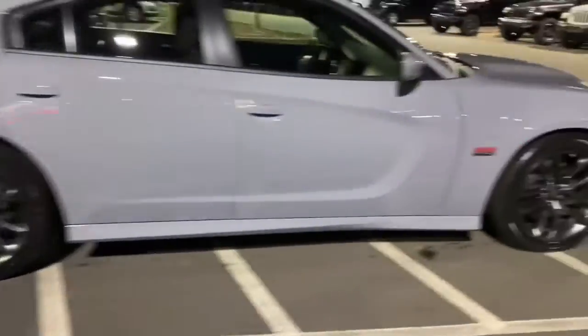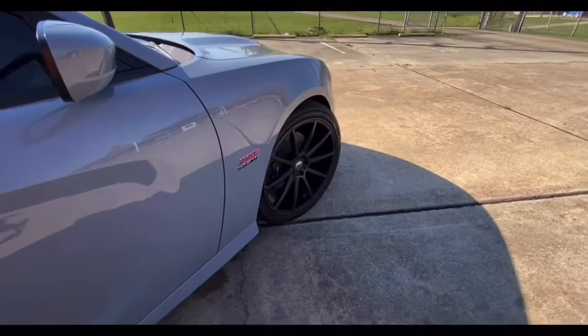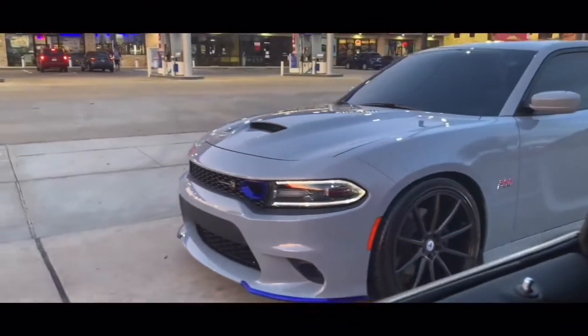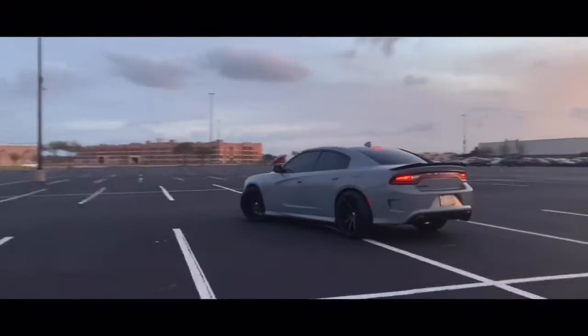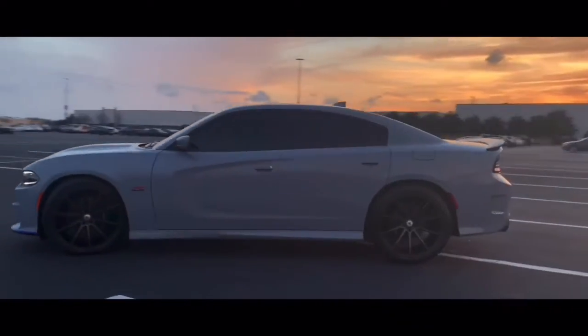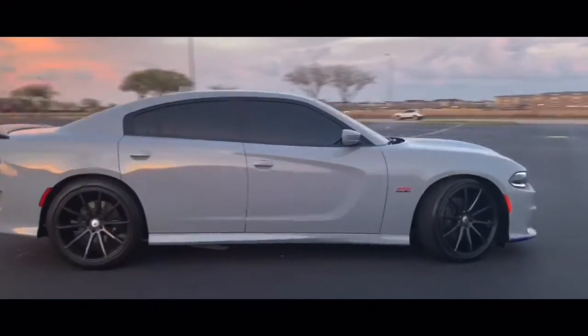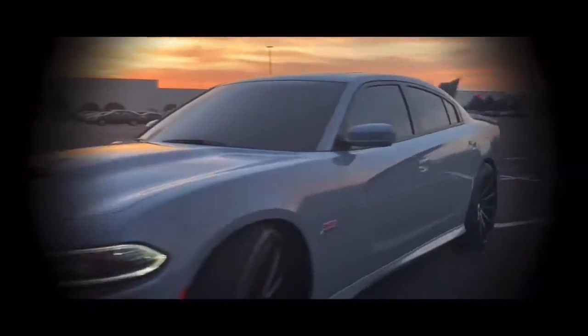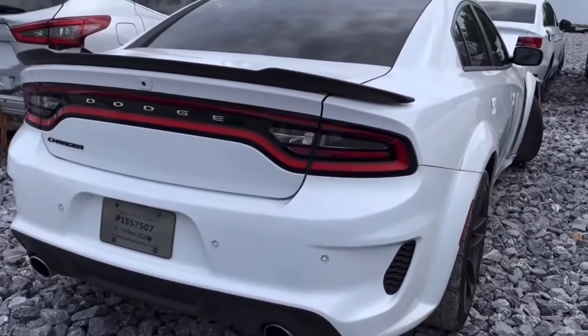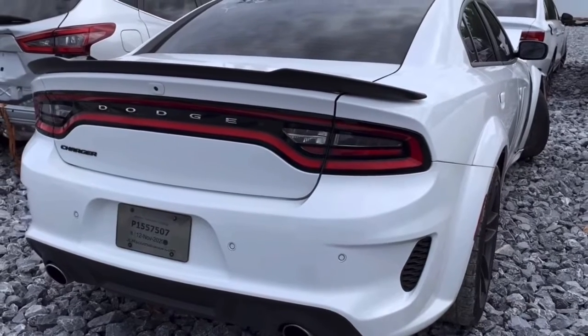Oh my god, bro. We're trying to co-star this thing. So, we got a wide-body Charger, guys. It still has the template on it. Doesn't look like they had it for too long.